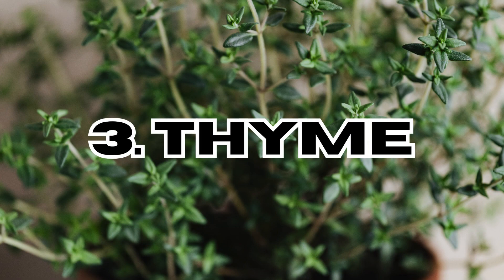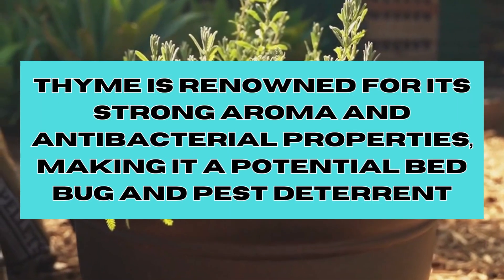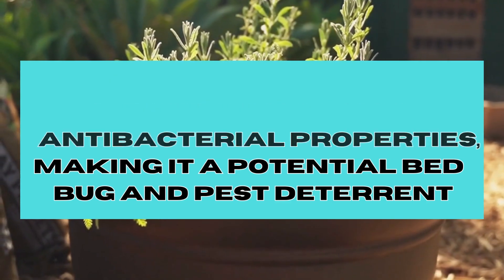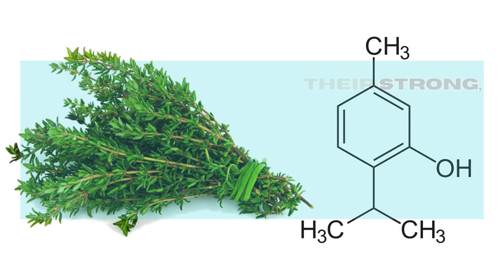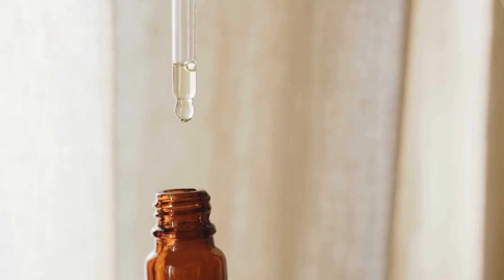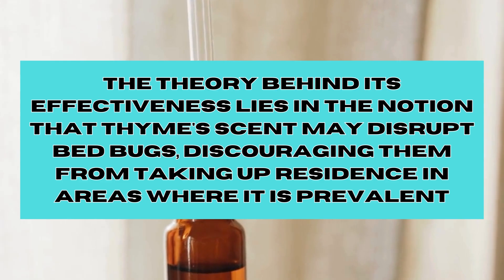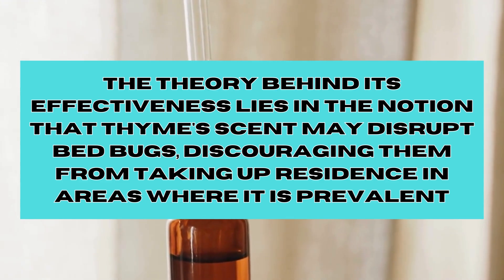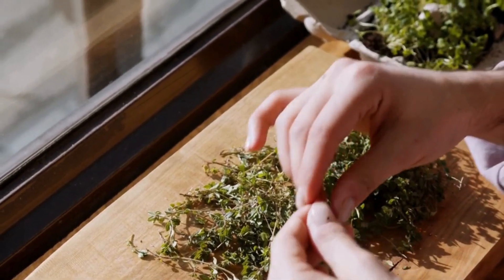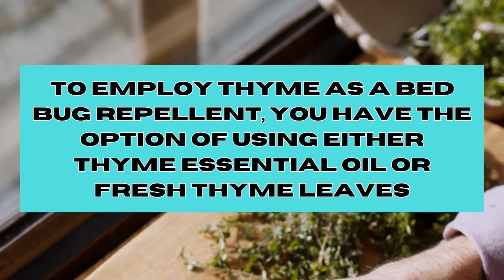In third place, we have Thyme. Thyme is renowned for its strong aroma and antibacterial properties, making it a potential bed bug and pest deterrent. Thyme leaves have their strong aromatic scents due to the presence of fragrant compounds, particularly thymol, which gives them their characteristic herbaceous fragrance. The theory behind its effectiveness lies in the notion that Thyme's scent may disrupt bed bugs, discouraging them from taking up residence in areas where it is prevalent. To employ Thyme as a bed bug repellent, you have the option of using either Thyme essential oil or fresh thyme leaves.